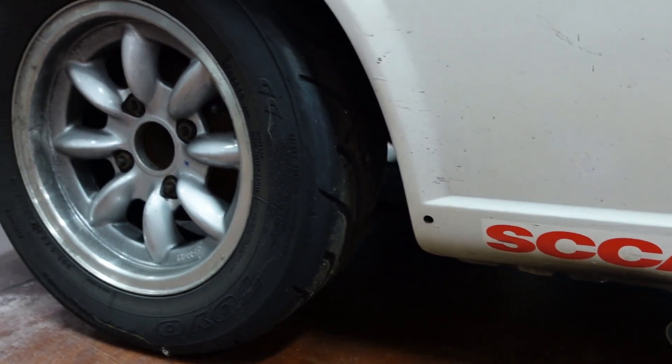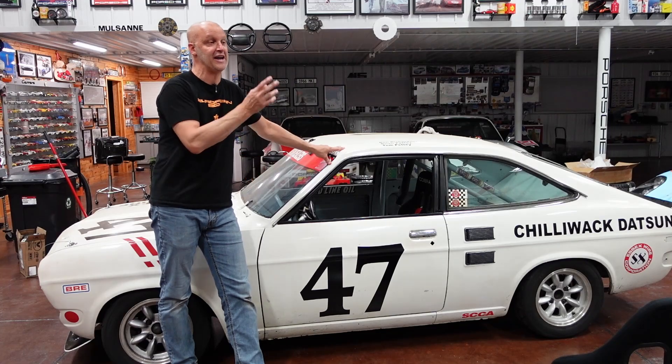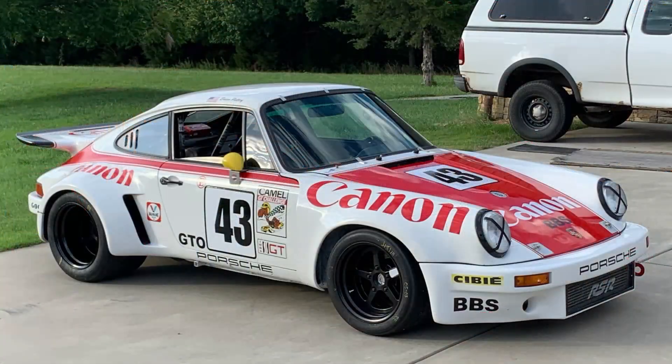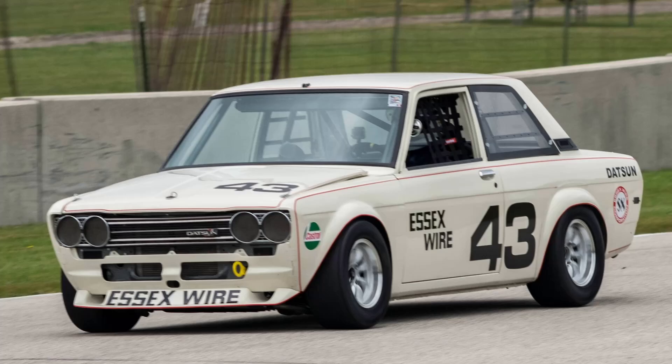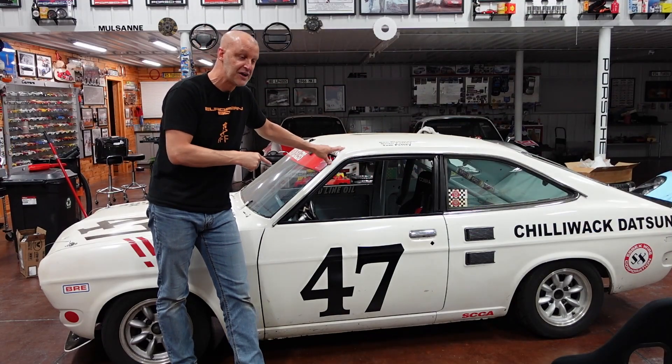His racing career got cut short by having three small children. Eventually, as you start to have a family, those kids started growing up with activities, so he was no longer able to come to the races and race this car. Therefore the car sat, and I continued to race my '74 RSR as well as a couple of 510s that I have. But this car is an absolute blast to race.